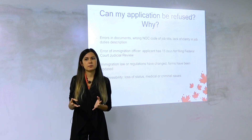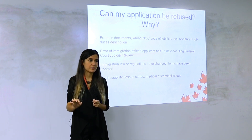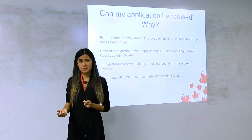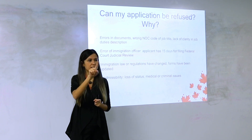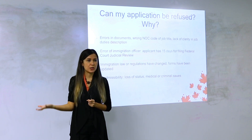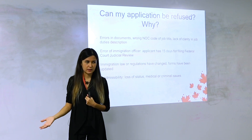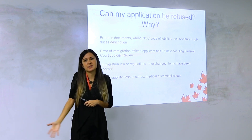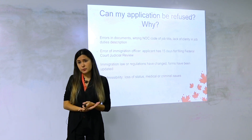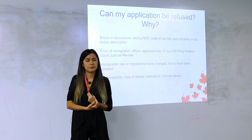Most of the time officers make errors because the application is not well organized. A very important document sitting somewhere in a 100-page file can simply be missed. Your application must be very well organized and in order of priority. When going through the document checklist, it won't be comprehensive — the guide will tell you which documents you need. Read the guide carefully; it covers almost everything and I always refer to it to check for any recent changes.